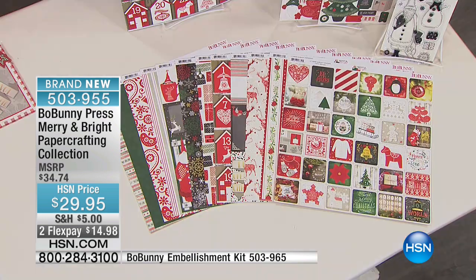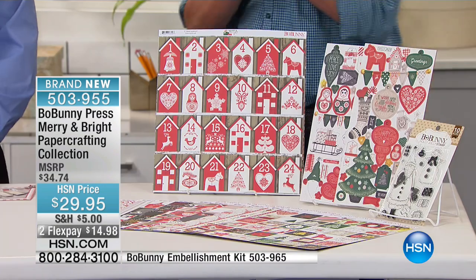This is a brand new kit from us. We're happy to bring it to you. We love bringing it to HSN and you can only get it here.